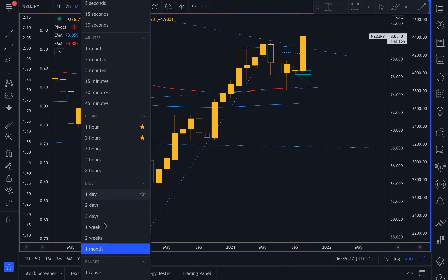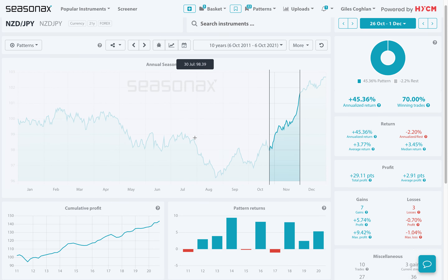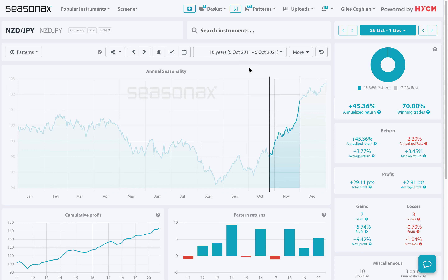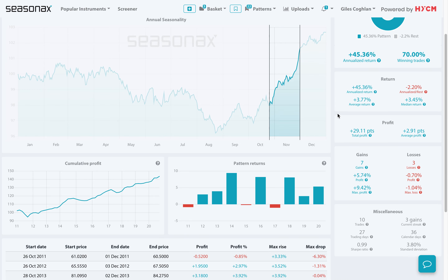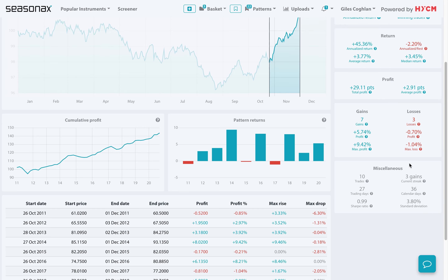As a result, we are expecting dip buyers from any retracement back down to this sort of 79.50-79 region. The seasonals were also very strong. Over the last 10 years, the New Zealand dollar Japanese yen pair has risen 70% of the time between October the 26th and December the 1st, with an average return of plus 3.77%. The largest gain was in 2014 with a 9.42% rise, and the largest loss was in 2017 where it registered a relatively mild minus 1.04% loss.